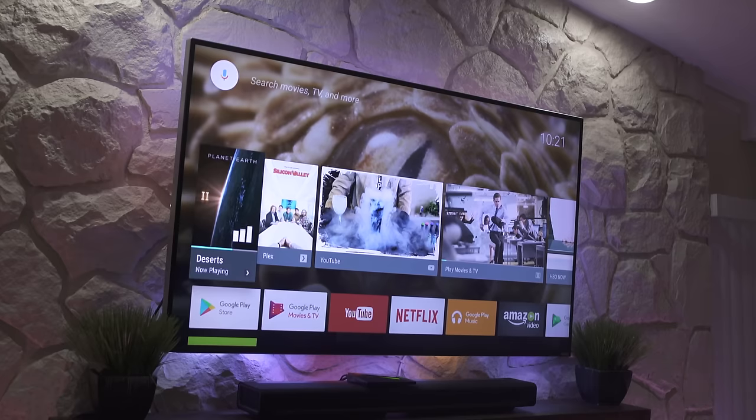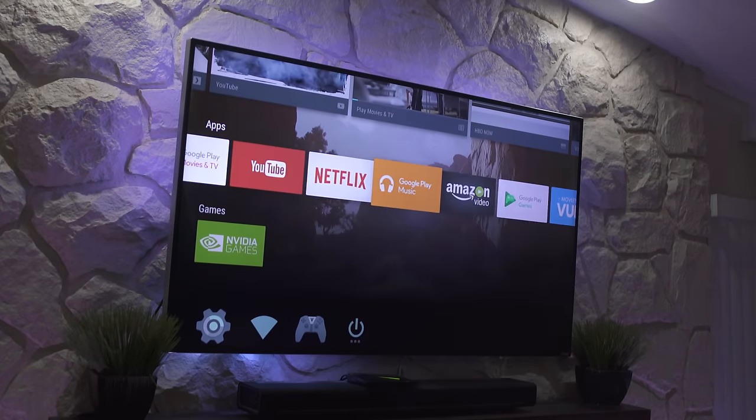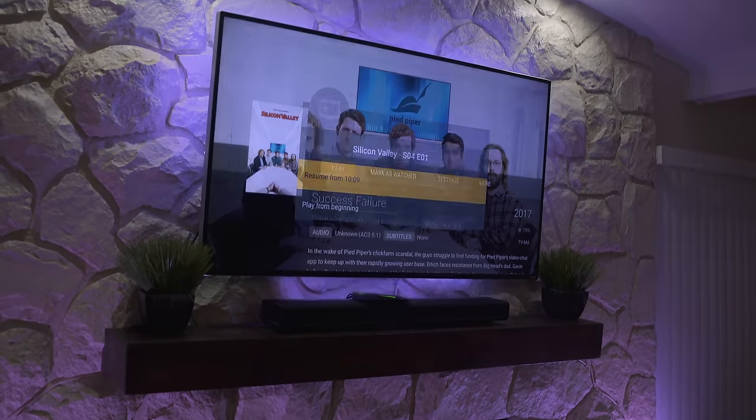There are also a ton of other 4K applications like YouTube, Google Play TV, Hulu, Voodoo, Plex, and many others. What makes the Shield better than other streamers is that it has beefier hardware and it just runs that much better.